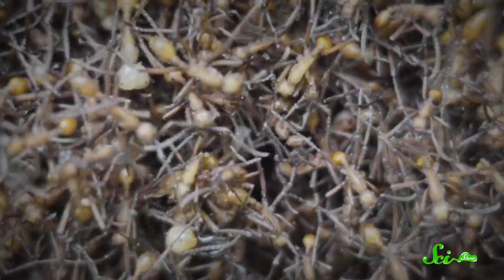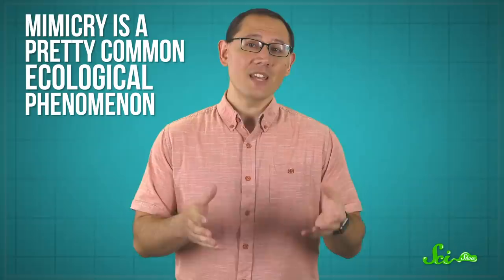Ants are one of the most abundant organisms on land. They're found practically everywhere. But not everything that looks or acts like an ant is an ant. They're ant-imposters, charlatans, ant-mimics.